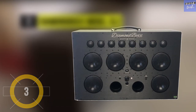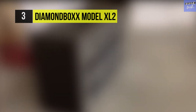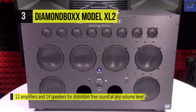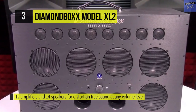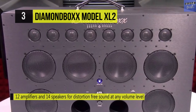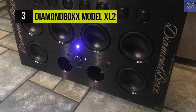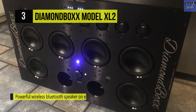The Diamondbox model XL2. This offers 12 amplifiers and 14 speakers for distortion-free sound at any volume level. It has supreme sound quality with Hi-Fi class AB amplifiers and high-end neodymium motor speakers with aptX HD TWS. The back panel contains the charging port for the included fast charger and in-and-out quarter-inch stereo TRS jacks, which can be controlled from one volume control.